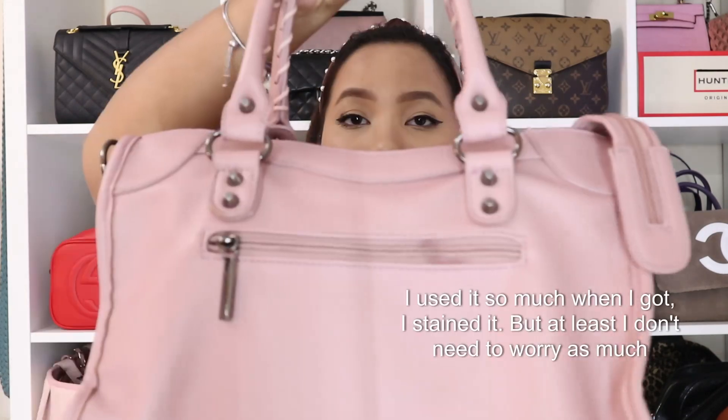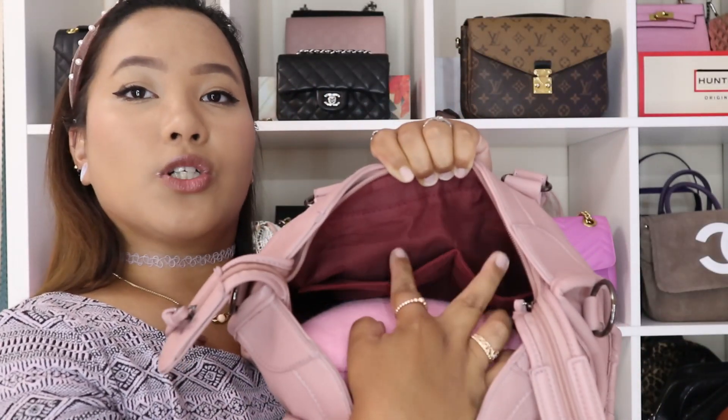The City Bag comes with a strap as well, so if you don't want to carry it top handle or on the crook of your arm, you can wear it crossbody. I've just been loving carrying it on my arm because it feels so girly. There's a pocket in the front and a pocket on the back for easy-access storage. There's also a zip pocket and two pouch pockets — this is one of my favorite bags.